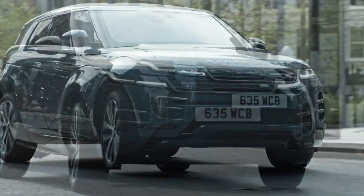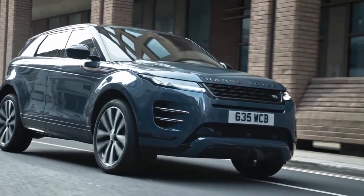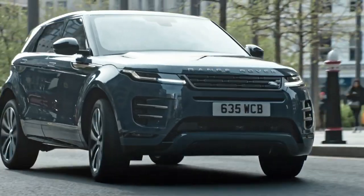The cabin is reductive and serene, with new materials and colorways for effortless luxury, said Geraldine Ingham, managing director for Range Rover.